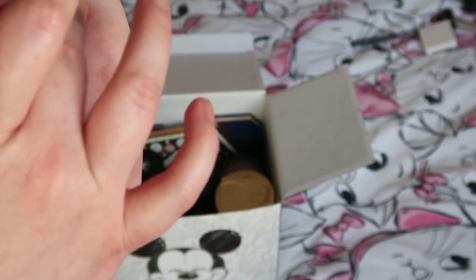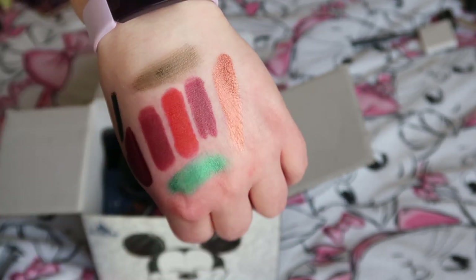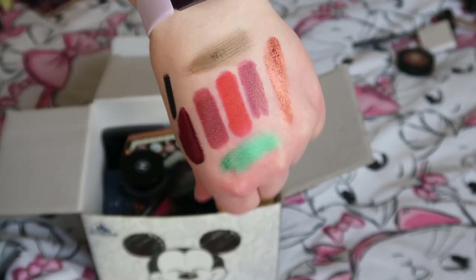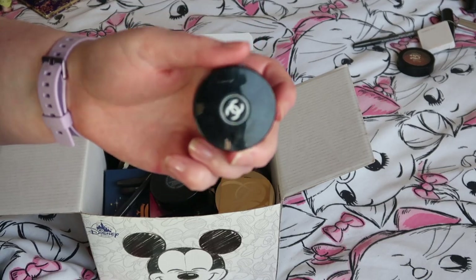I've got another KVD one here — this is in the shade Dose, a really pretty copper colour. It's absolutely stunning — I love that shade and I'm definitely keeping it.